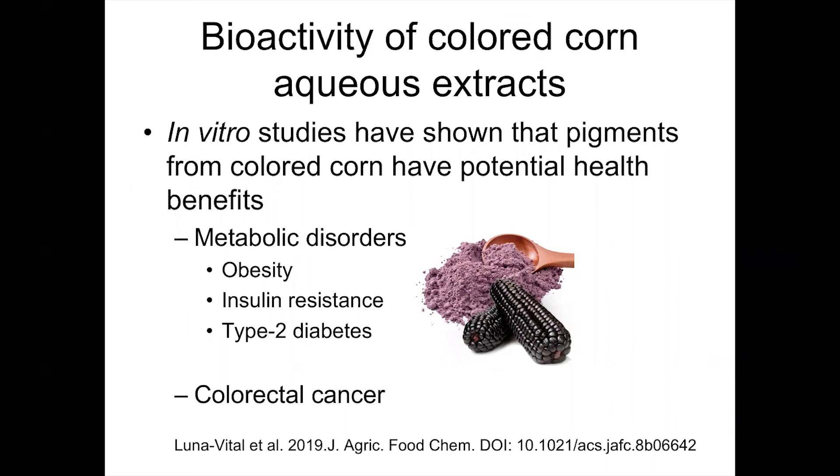In addition, we have tested extracts from the pericarp of the most promising anthocyanin-enriched lines using in vitro models. We found that extracts from the pigments of colored corn have potential health benefits. Using mice and chemical tests, we found that anthocyanin extracts from the pericarp can reduce issues related to obesity and reduce problems associated with insulin resistance, and also reduce the incidence and symptoms associated with type 2 diabetes and colorectal cancer.